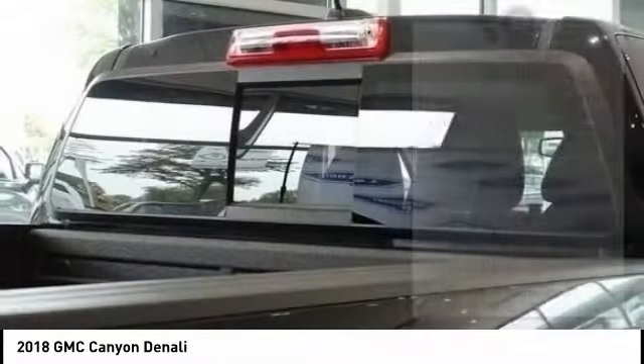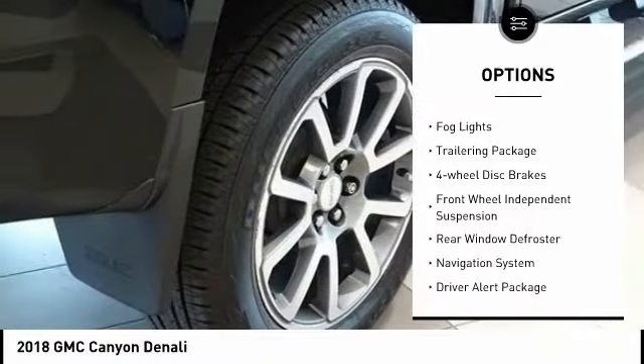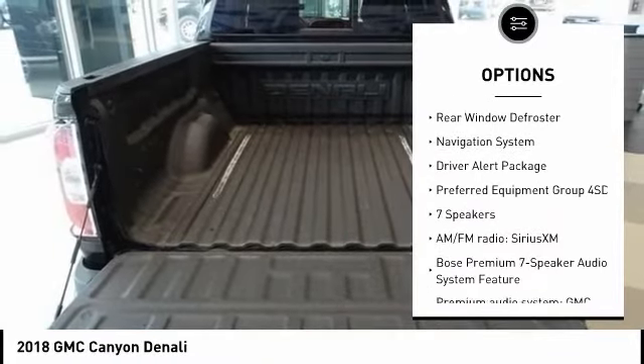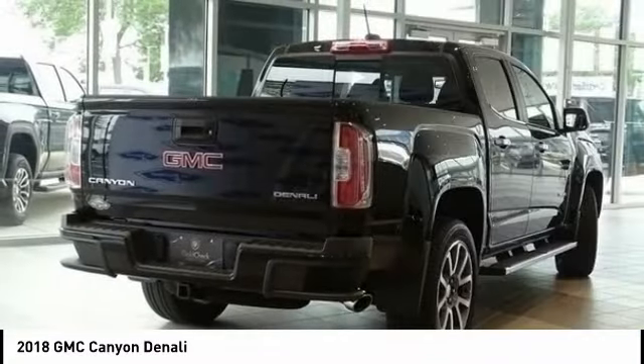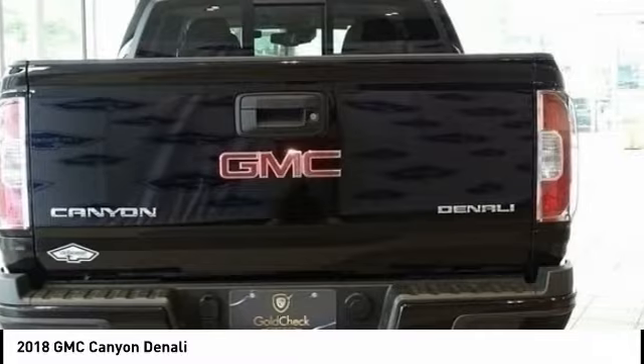Here are some of this vehicle's great options: electronic stability control, traction control, rear step bumper, remote keyless entry, fog lights, trailering package, four-wheel disc brakes, front wheel independent suspension, rear window defroster, navigation system.